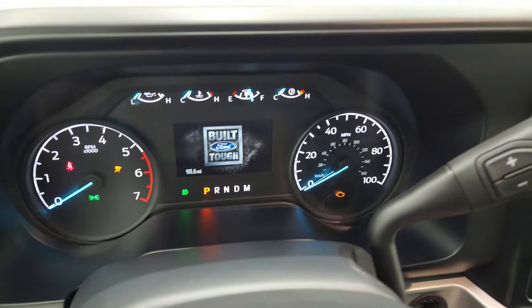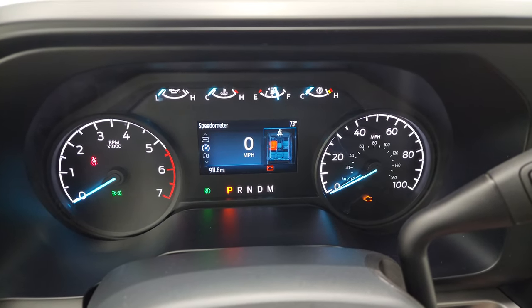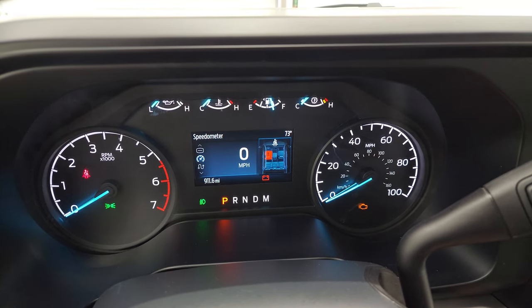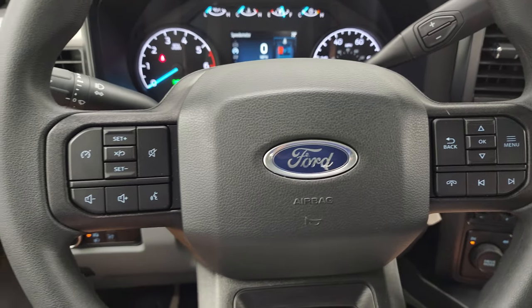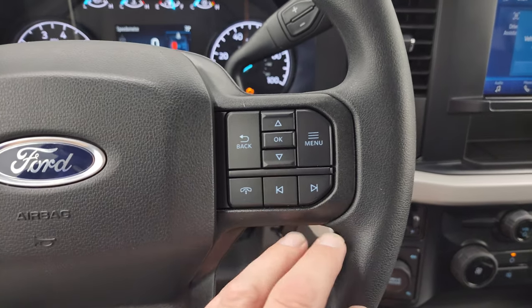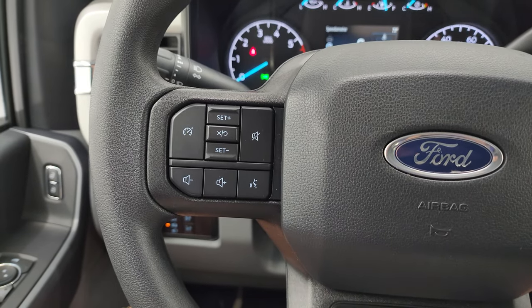You get the Built Ford Tough animation on startup, a digital speedometer, outside temperature display, and you can see this truck only has 911 miles on it. The instrument cluster is very nice and clean. You get the multi-function steering wheel — on the right you have Bluetooth and information center controls, on the left you have cruise and audio controls.